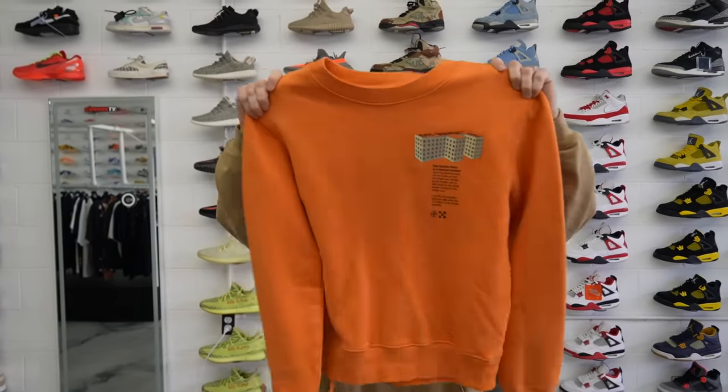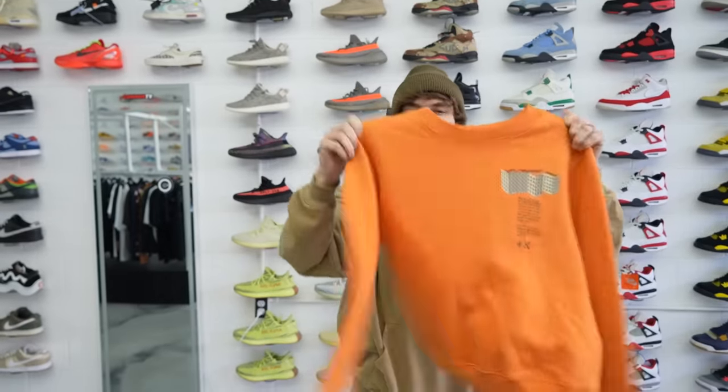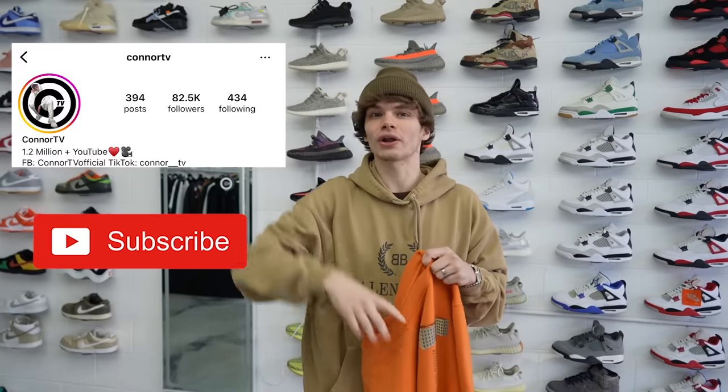I did want to mention that we are doing a giveaway — we're giving away this off-white crew neck right here. You guys are going to see this upcoming in the video. We found some crazy heat in this locker. For the steps, all you guys have to do is go follow me on Instagram at ConnorTV, subscribe to the channel, and go down in the comments and comment 'off-white.' Good luck on the giveaway.